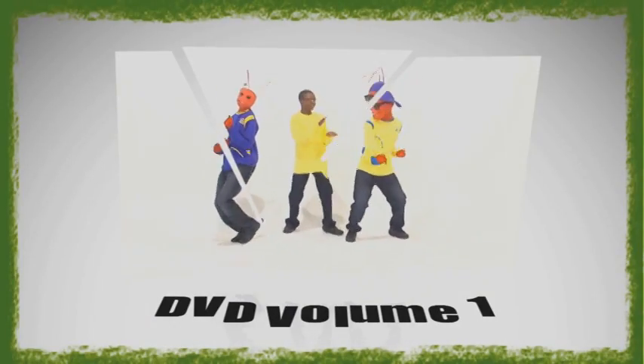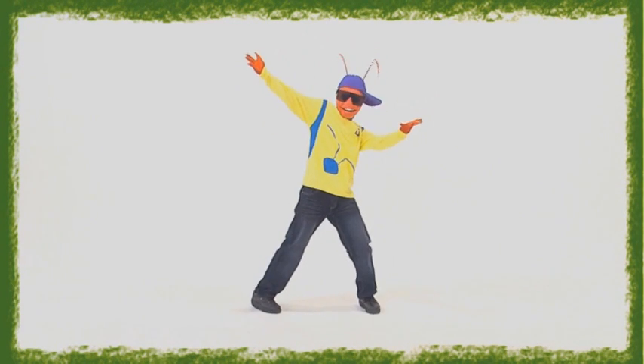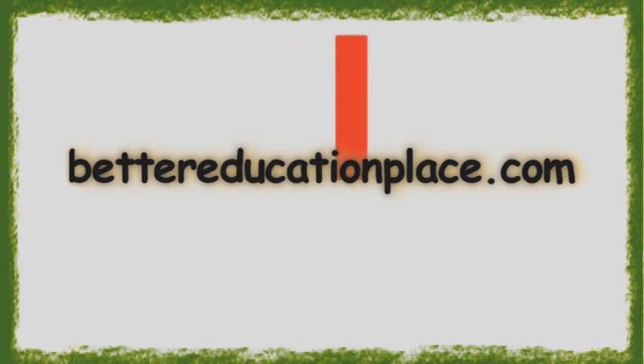This is MC Antenna congratulating you on finishing, and continue the fun of learning. Also, visit us at www.bettereducationplace.com where you can join kids all around the world as they learn how to read. And remember that reading is fun.